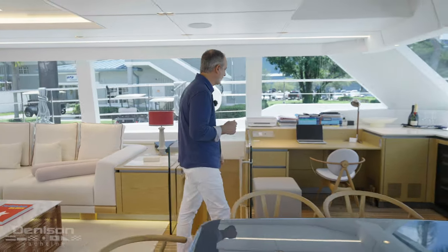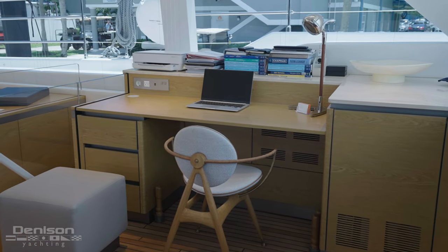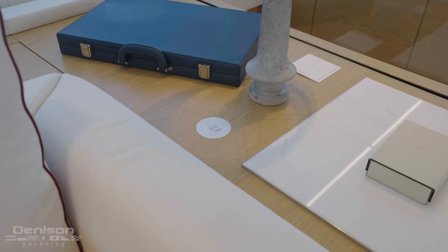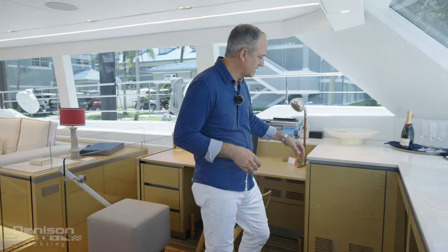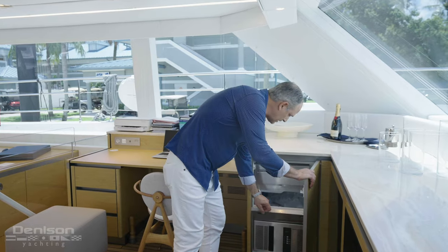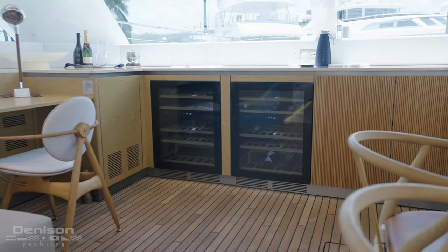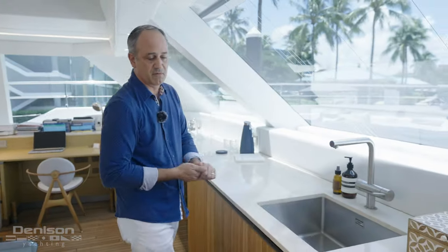Continuing forward from the aft salon area, you have a workstation or desk for the captain or an owner if they choose to work remotely. Each area of the boat has a charging port and station, and the outlets are both European and U.S. so that the boat can be enjoyed globally. Continuing forward of the workstation, you have your Hozaki ice maker, which makes some of the best ice in the world for your cocktails. Forward of that, you have two wine chillers and a sink with a full dishwasher — this is considered a summer kitchen.